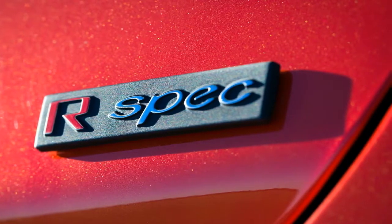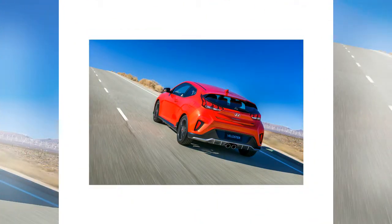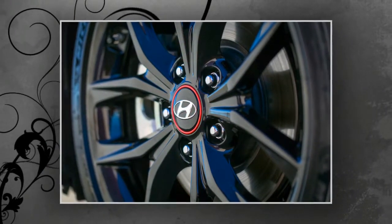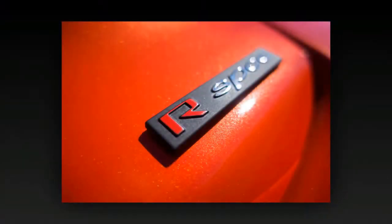The 2019 Veloster's interior design aesthetic was reportedly inspired by café racer motorcycles, and it echoes the exterior's asymmetry. A 7.0-inch display audio system is standard, with an optional 8.0-inch display that offers performance gauges for turbo boost, engine torque, and lateral and longitudinal G-forces.